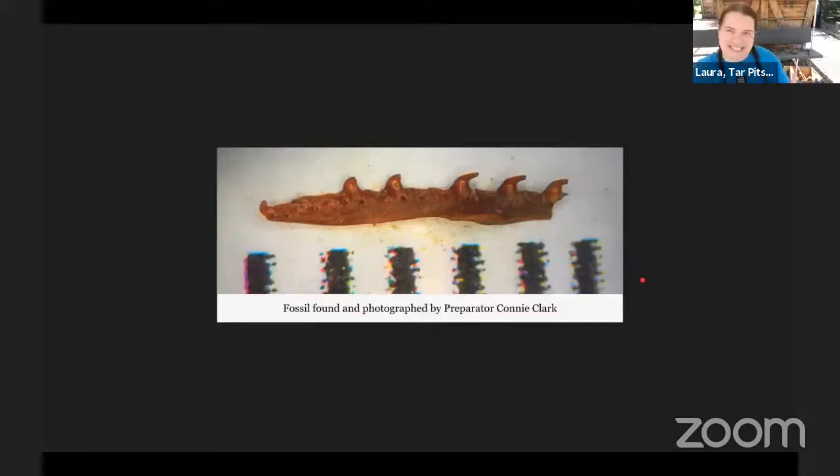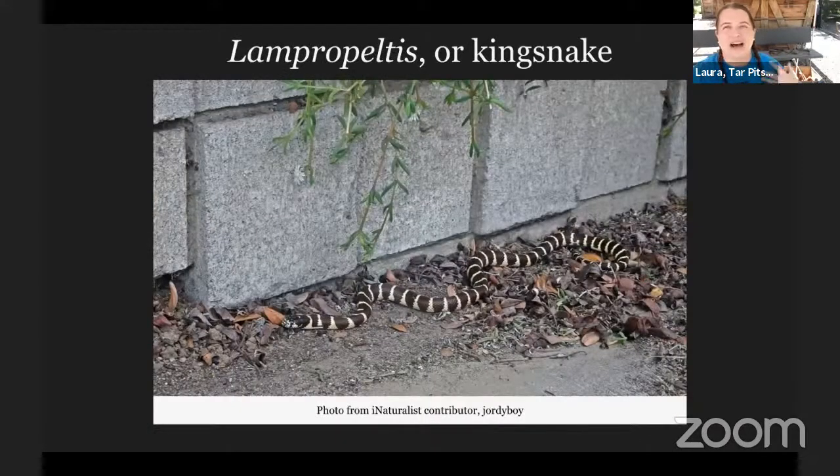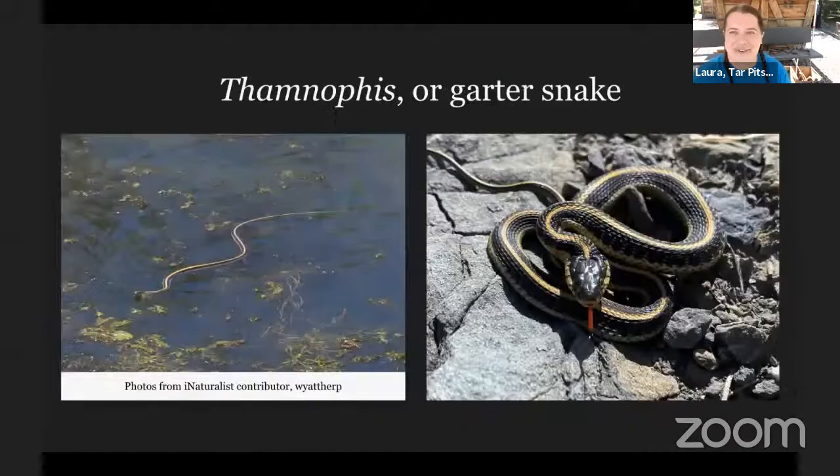A lot of the pictures I'm going to use are of snakes that are currently alive or that I have taken pictures of around Los Angeles, but these are all types of snakes we find fossils of here as well. This particular one is a king snake, taken about four miles just south of where I am right now — just in my neighborhood. King snakes are really interesting because they specialize in eating other snakes. So if you're something like a rattlesnake, you want to watch out for these. Some snakes even eat other snakes, not just rodents, but some do specialize in other food.